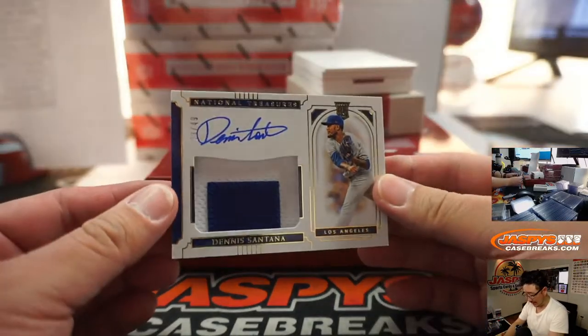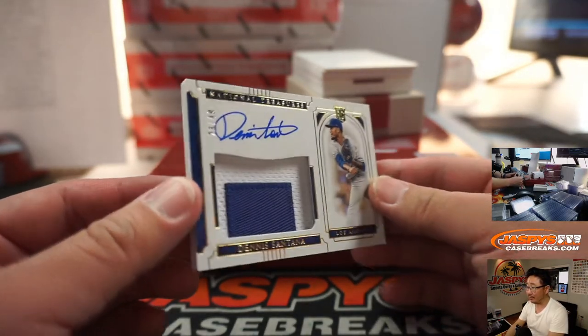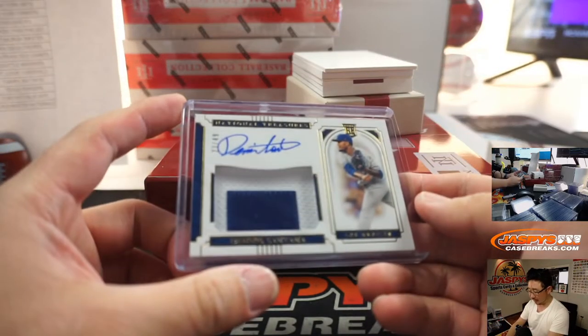We got Dennis Santana — two-color patch and autograph. Real heavy cardstock on this, almost gives it that shadow box look, which is really neat. 23 out of 49. Dodgers — that'll be Giancarlo Stallone, JCS with the Dodgers.